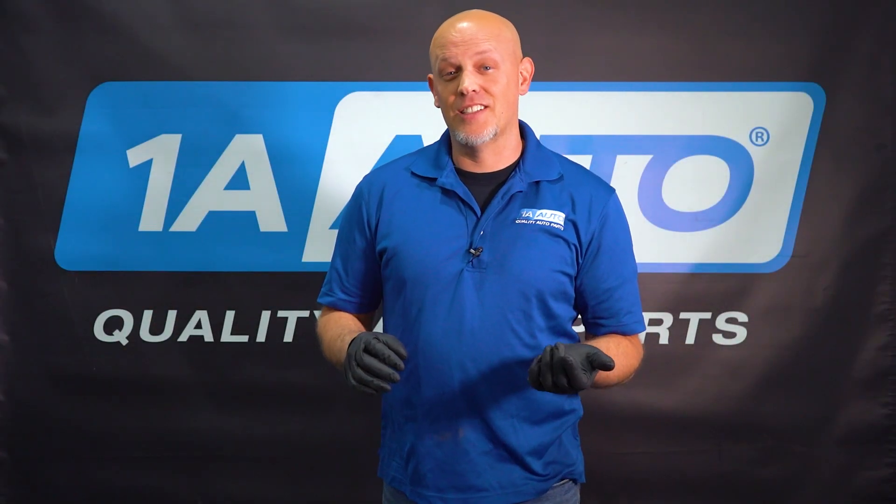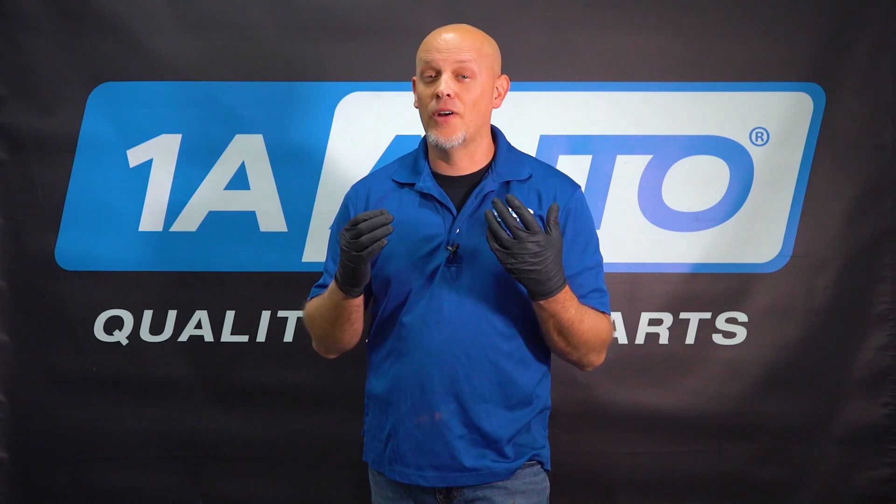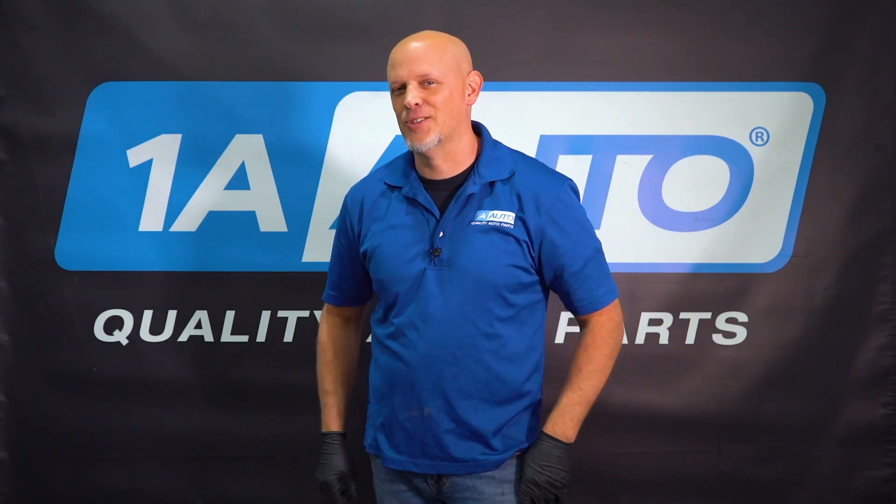Your engine is shaking and your check engine light is flashing. In this video, we're going to go over what could be causing this and how ignoring this could cost you more in the long run. Let's get into it.